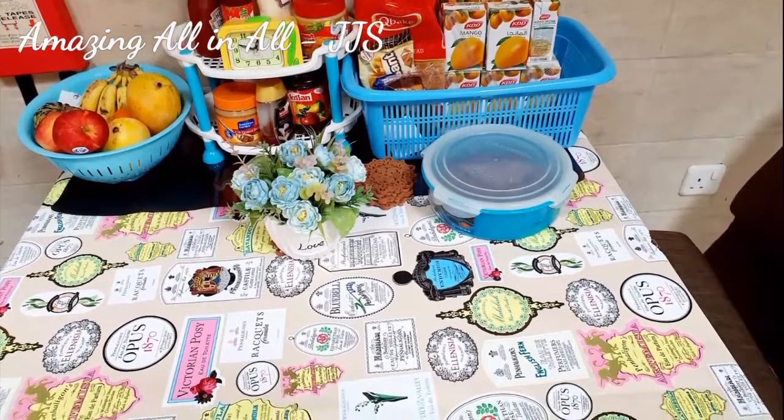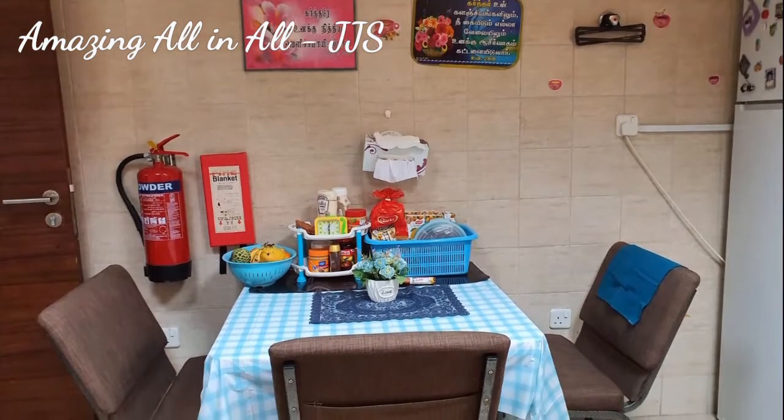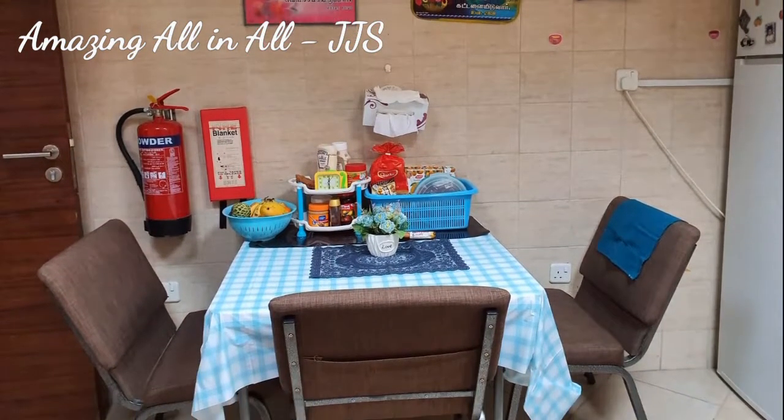So friends, hope you all like this simple breakfast table arrangement. See you soon in the next video. Till then, take care. Bye bye.